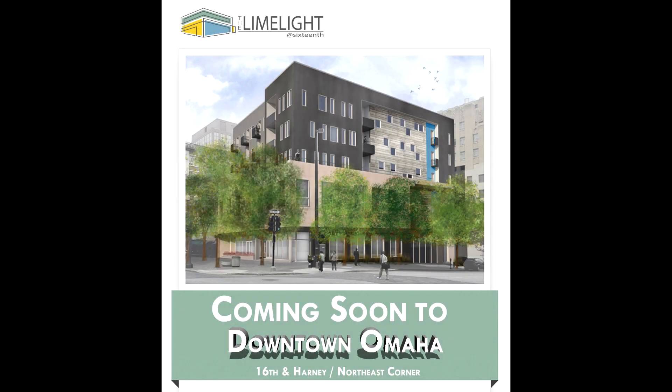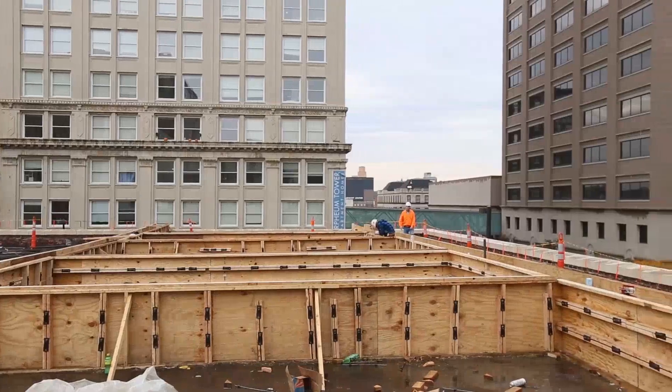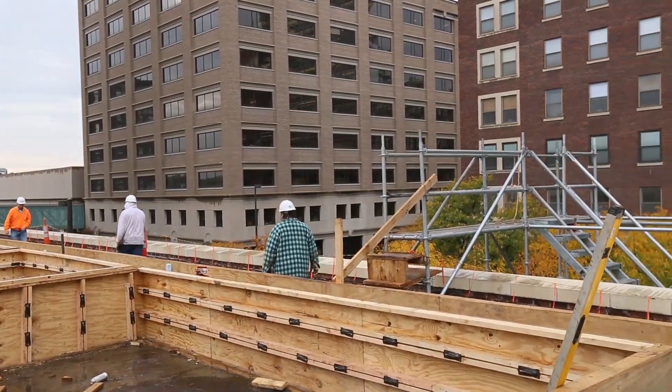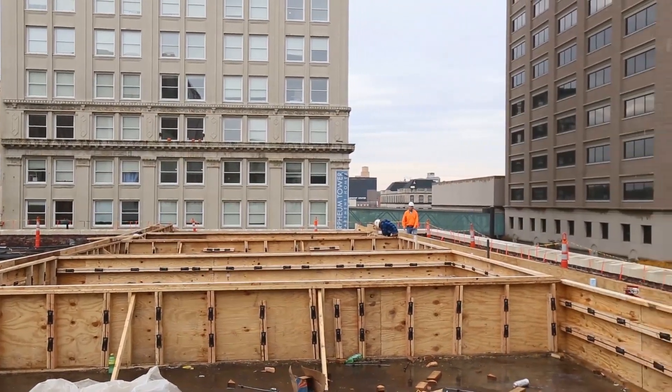The Limelight is really one of the more interesting projects we have going on around town. It is located in the heart of downtown Omaha at 16th and Harney. What makes this project so special is that we are taking the old two-story concrete learner shops, keeping them intact with their original ceilings and frames, and building a three-story wooden framed building on top of it.